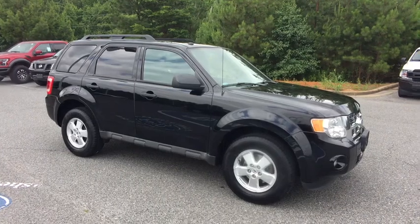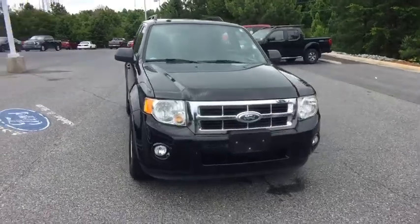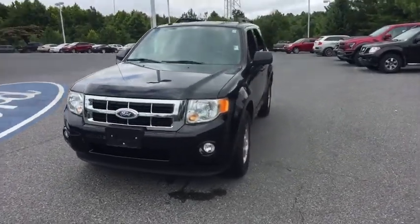The 2012 Ford Escape. Gas engines flex, tow, sip and go with Ford Escape. This vehicle has less than 90,000 miles.